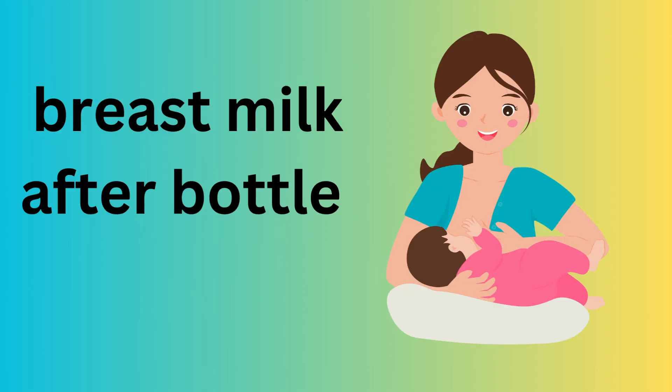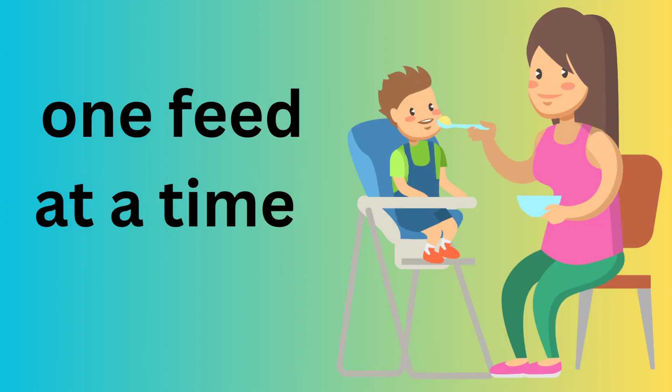5. Discard any unused formula or breast milk after bottle feeding. Prepare the feed only when needed, one feed at a time.